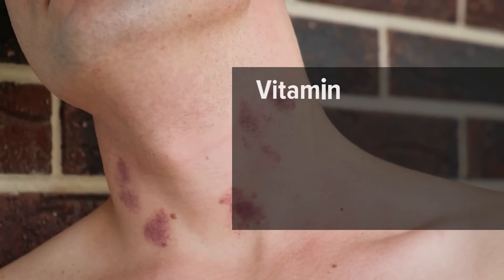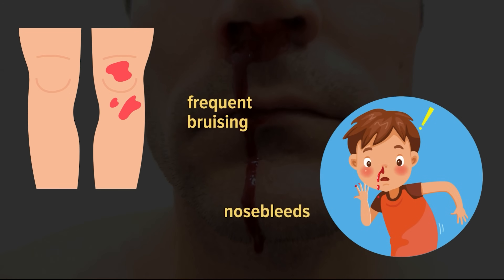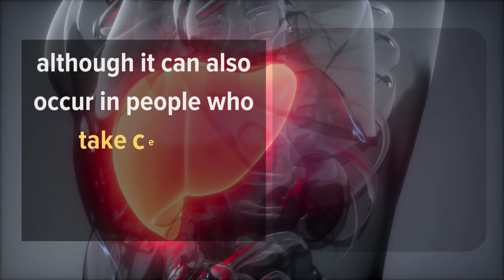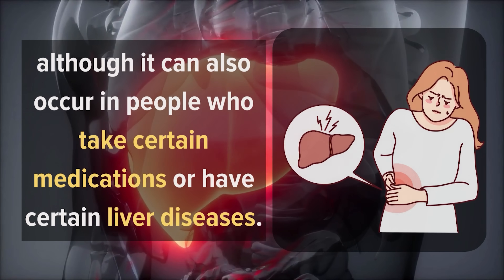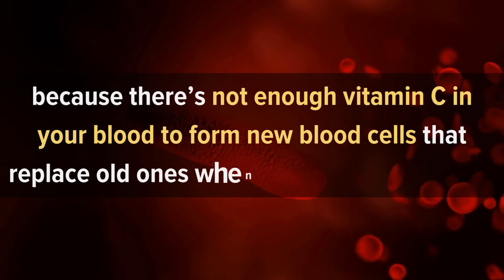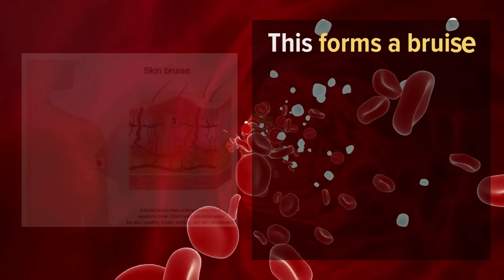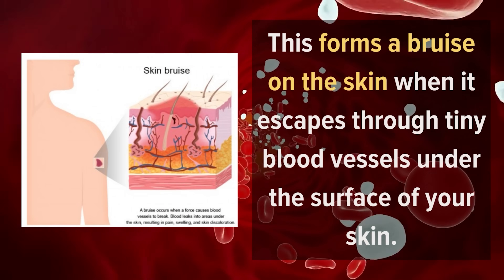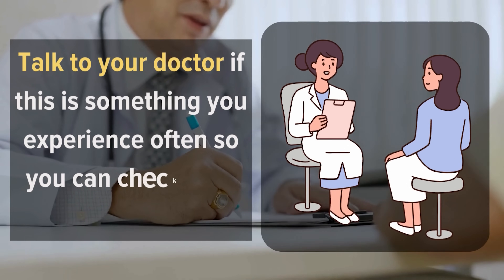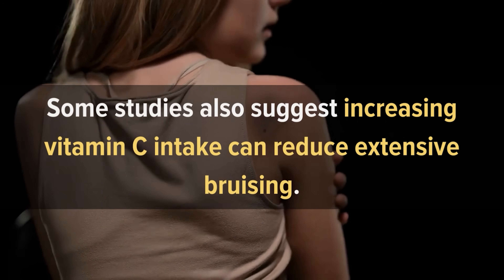Number 4: Frequent Bruising. Vitamin C deficiency can cause bleeding under the skin, blood spots, frequent bruising, and nosebleeds. This deficiency causes frequent bruising because there's not enough vitamin C in your blood to form new blood cells that replace old ones when they die off naturally. When old blood cells die, they release hemoglobin, which forms a bruise when it escapes through tiny blood vessels under the skin. Some studies also suggest increasing vitamin C intake can reduce extensive bruising.